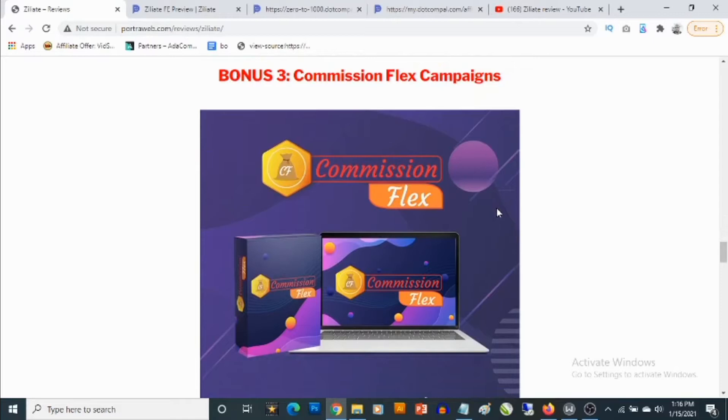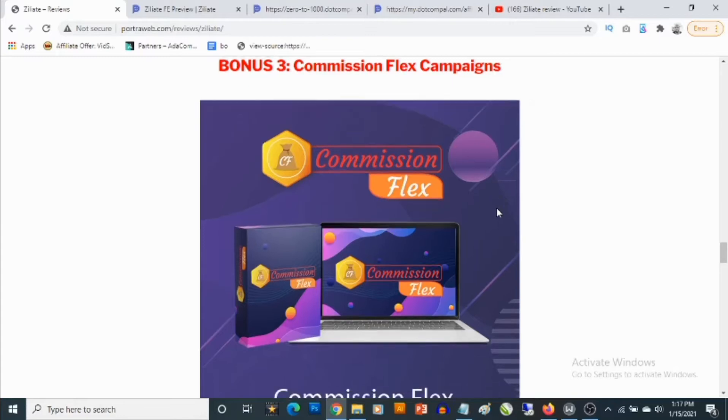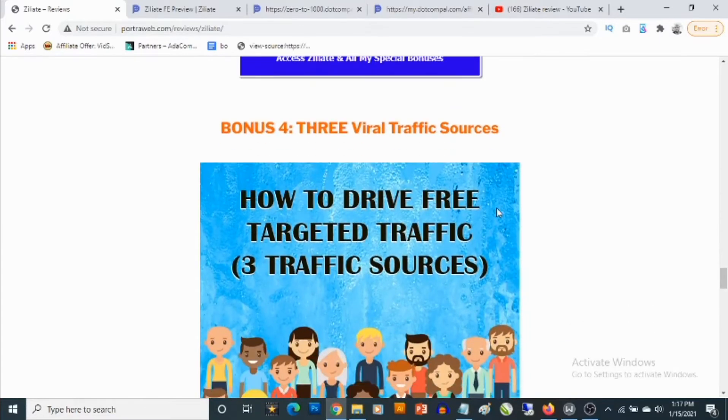Bonus number three: you'll be getting access to Commission Flex, also a cloud-based software that allows you to create high quality squeeze pages. Not only that, you'll be able to create your own thank you pages with your affiliate link recommendations from Warrior Plus, JVZoo, or ClickBank. When people opt in based on the lead magnets you're offering, they'll be redirected to the thank you page with your recommendations, and when they purchase, you get paid commissions. This software also has inbuilt traffic to start generating traffic for you immediately.